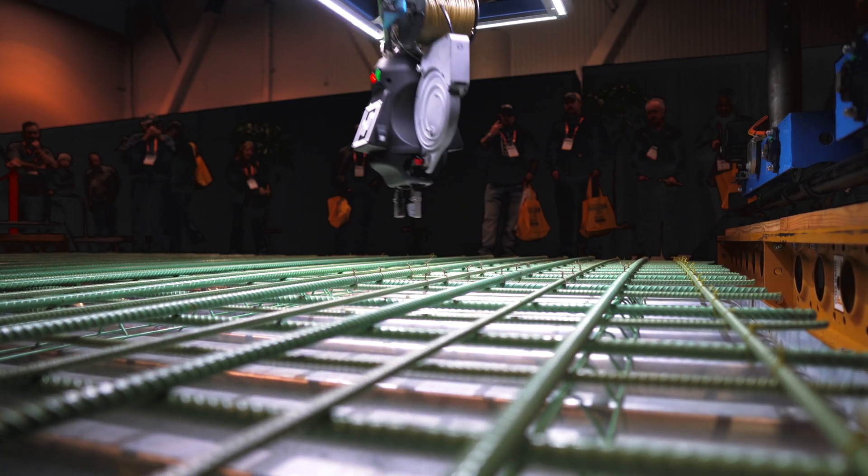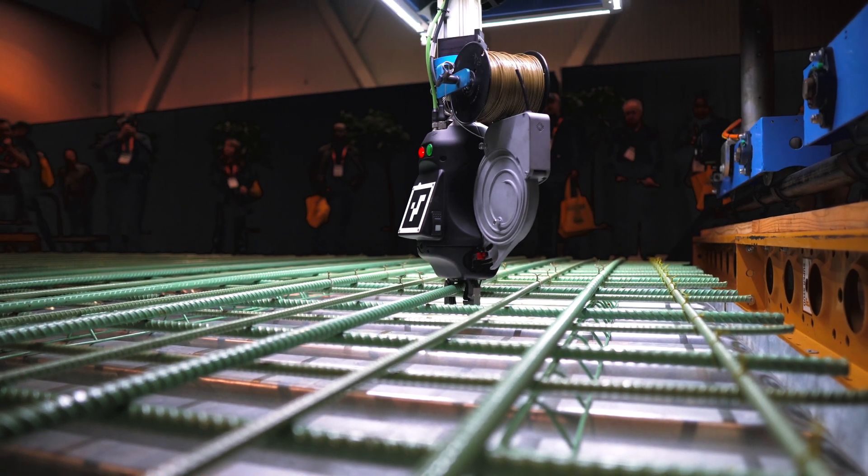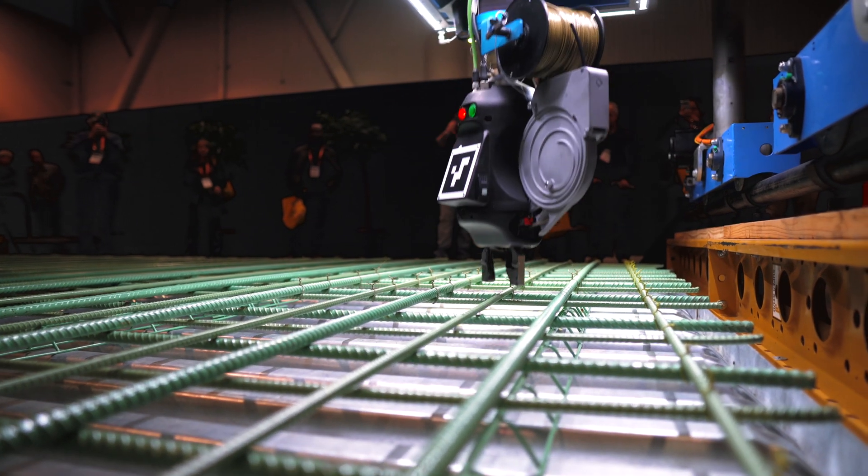So what does this thing cost? ACR president and co-founder Jeremy Searock tells us that the machine can be leased or purchased. If you decide to go with a purchase, it will set you back about $796,000. The good news is that most job sites only need one. Plus, because of the huge increase in productivity and cost savings this machine provides, Searock tells us that the typical return on investment is only one year.